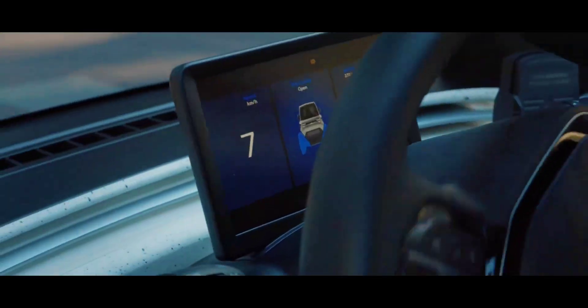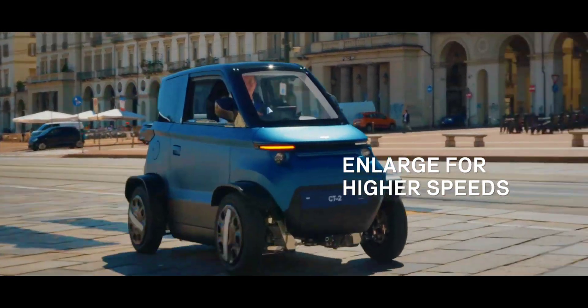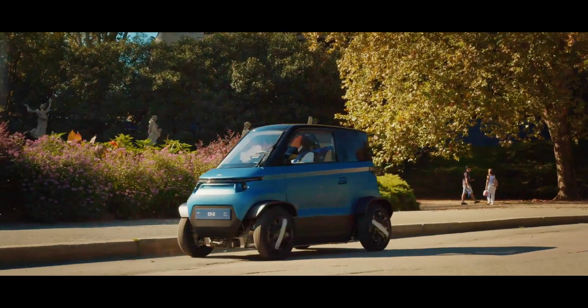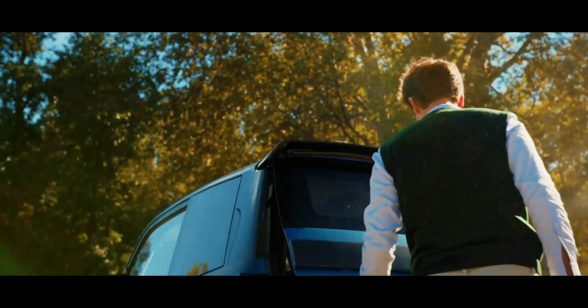One huge difference will be in regards to pricing — the CT1 came with a €12,500 price tag, while the CT2 will be €16,000. Still, interest in this unique microcar is high, and understandably so.